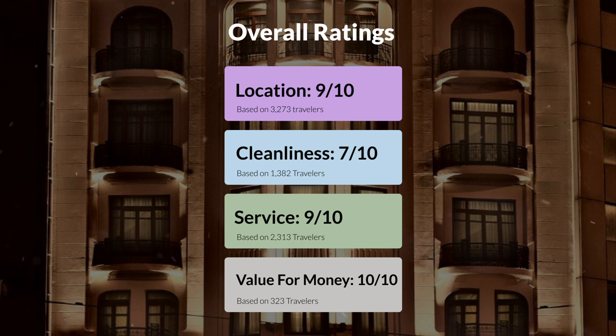Here are our overall ratings for this hotel. Location: 9 out of 10. Cleanliness: 7 out of 10. Service: 9 out of 10. Value for money: 10 out of 10.